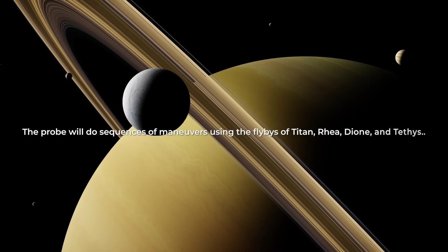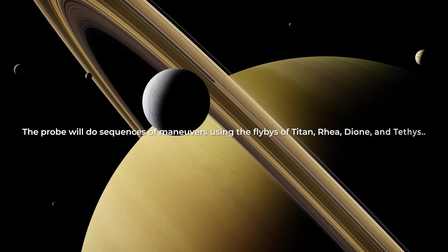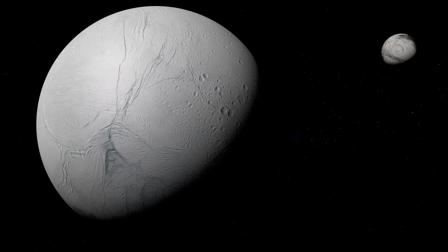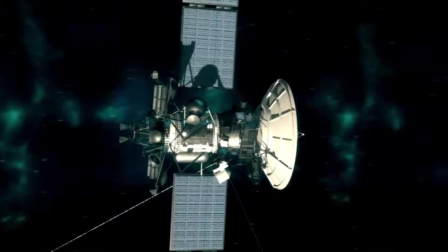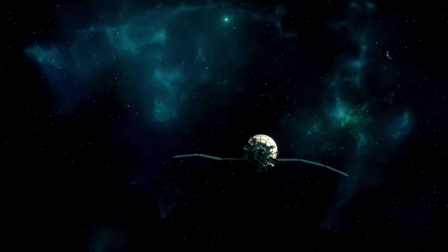The tour around the moons goes like this: first, the probe will do sequences of maneuvers using flybys of Titan, Rhea, Dione, and Tethys. This will get it closer to Enceladus. Then it will do a series of flybys near Enceladus to get even closer. At this point, the probe will do a big maneuver to start the phase where it will perform scientific experiments.